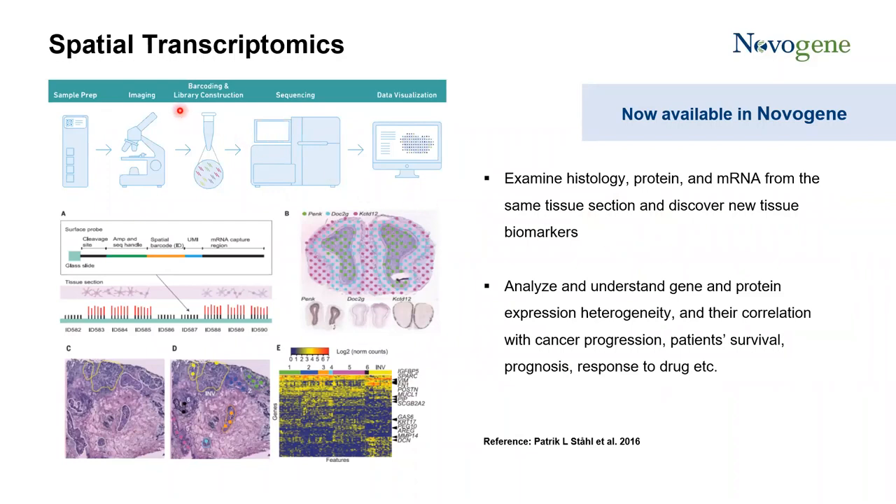I will spend a little more time on spatial transcriptomics. Spatial transcriptomics is a fascinating technology that combines the benefits of traditional histology techniques like immunohistochemistry, immunofluorescence, and H&E staining with the high-throughput of NGS. The idea is to place a tissue section on a glass slide that has thousands of spots, and each spot has millions of spatially barcoded DNA probes. During library preparation, the mRNA molecule will be released and captured by the probe.